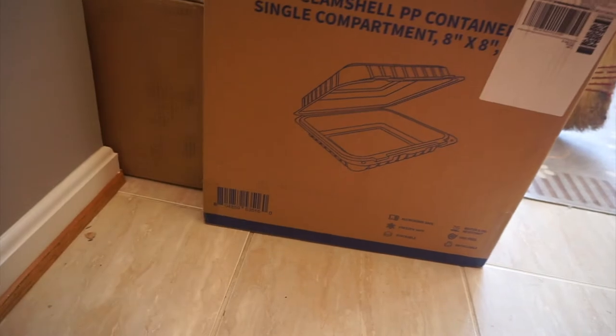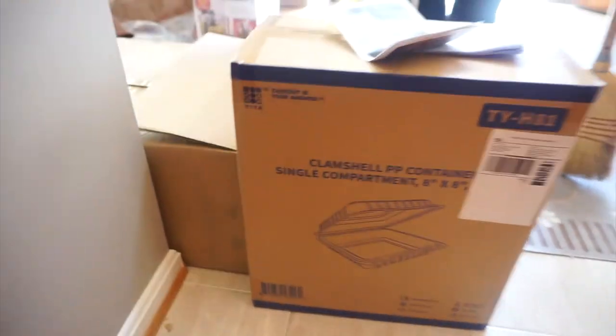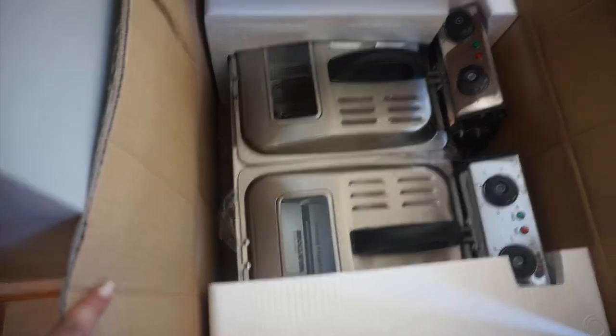We're about to do an opening — I'm gonna open up another package and show you guys what it is in just a second. We got our clamshell containers for our to-go orders, and then we also have our double fryer. Yes sir, we are getting there, you guys!